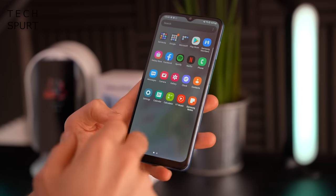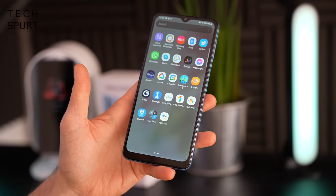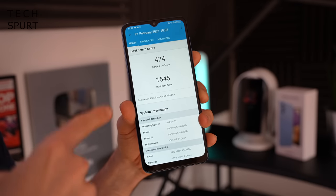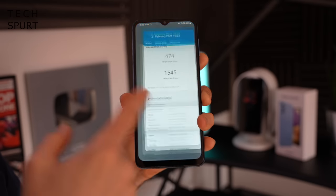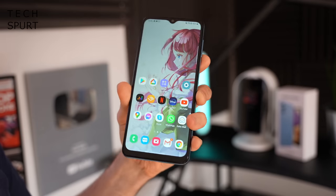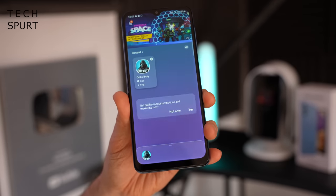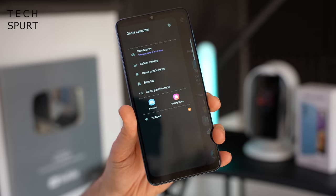Performance is one area where the Galaxy A32 doesn't seem to struggle — you've got MediaTek's Dimensity 720 chipset, launched last year, which is well up to the task of whatever you throw at it. Samsung hasn't been super generous on the memory front with just 4GB of RAM, but the Geekbench scores are very respectable on both single and multi-core. After a few hours of play I haven't noticed much in the way of judders, just a couple of random app crashes. You've also got Samsung's Game Launcher acting as a hub for all your games with notification blocking and bonus features.